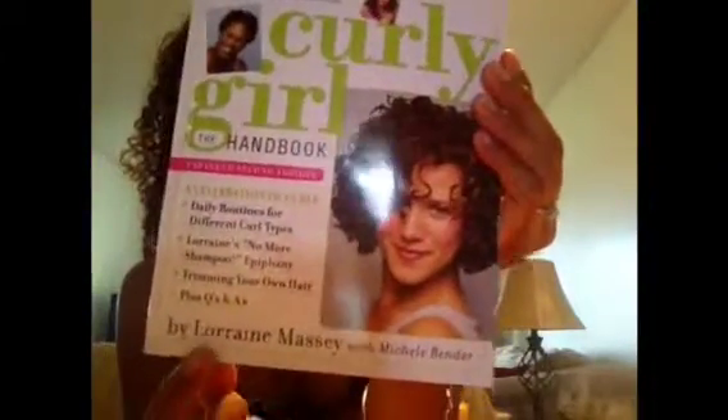Hi guys! Today I'm going to talk to you about hair. It's been three months since I started the Curly Girl Method and I am loving it. My inspiration is the Curly Girl Handbook by Lorraine Massey. And I had the pleasure of meeting her when I went to Divashan Salon last week and I took a picture with her.